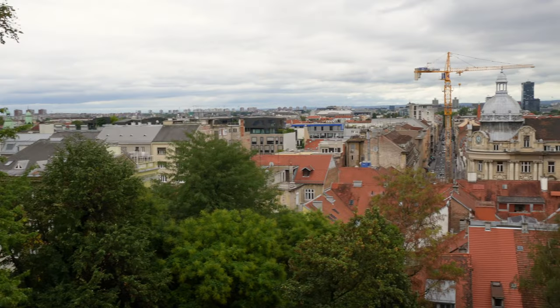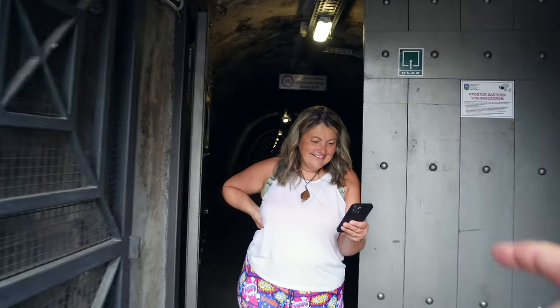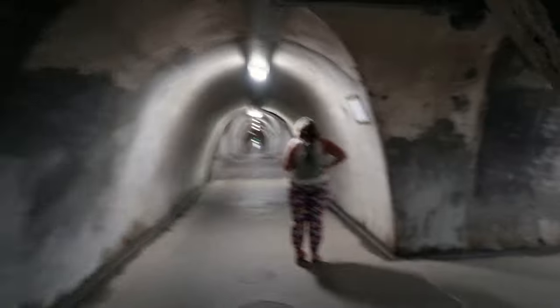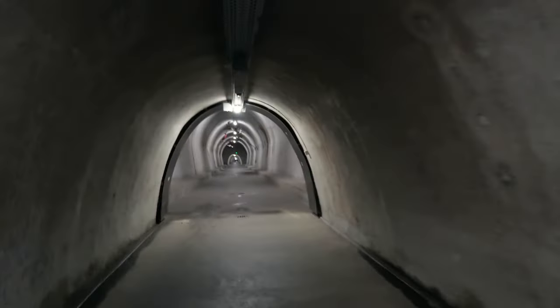I noticed on some of the buildings they actually had gas lights still burning. And here are the tunnels — it's not just a tunnel. In 1943, due to fear of being bombed by the Allies, Croatia's Prime Minister Nikola Mandic ordered the creation of a public bomb shelter. There are lots of sub-tunnels going off this main one, and look — this opens up right here.